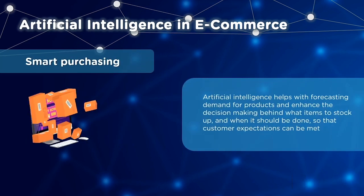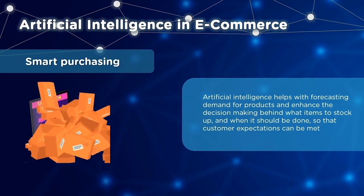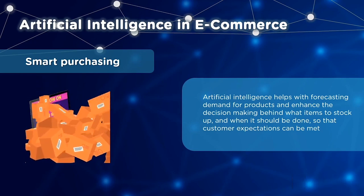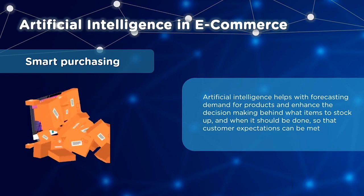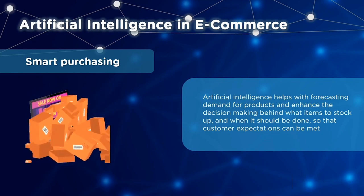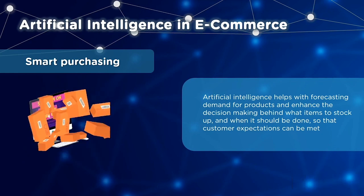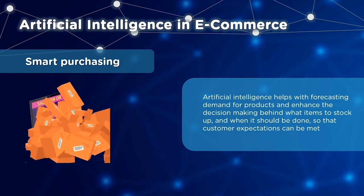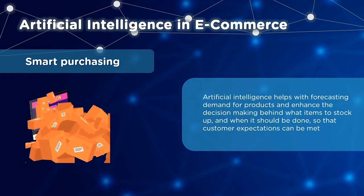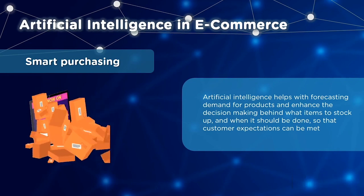Under e-commerce, we also have smart purchasing. Customer trends are often difficult to predict, but with AI they don't have to be. AI can forecast demands related to a particular product. With this knowledge, your decisions on what products to stock up and when can be positively impacted, meeting customer expectations and improving their experience with your brand.